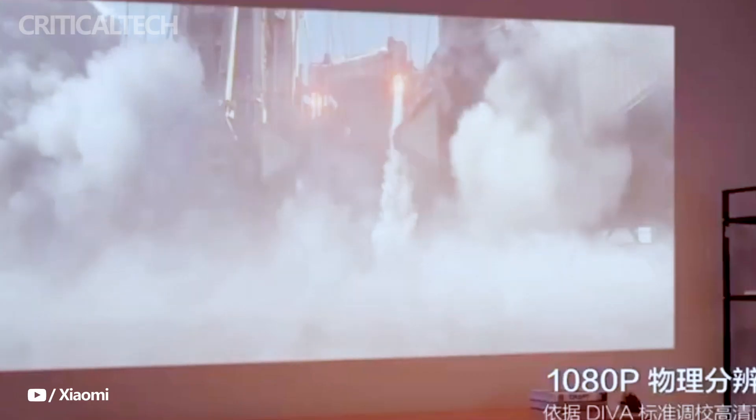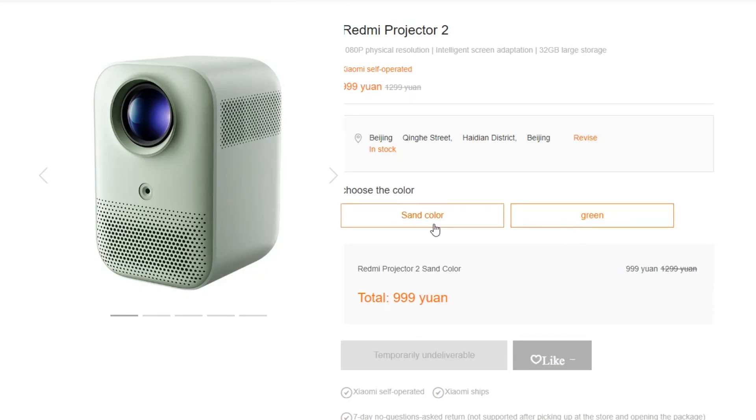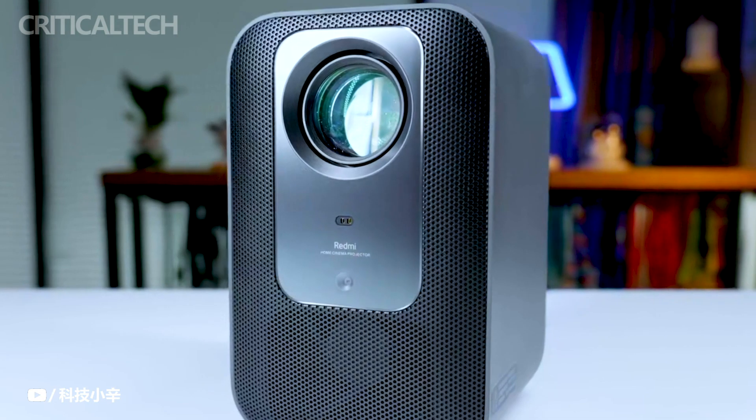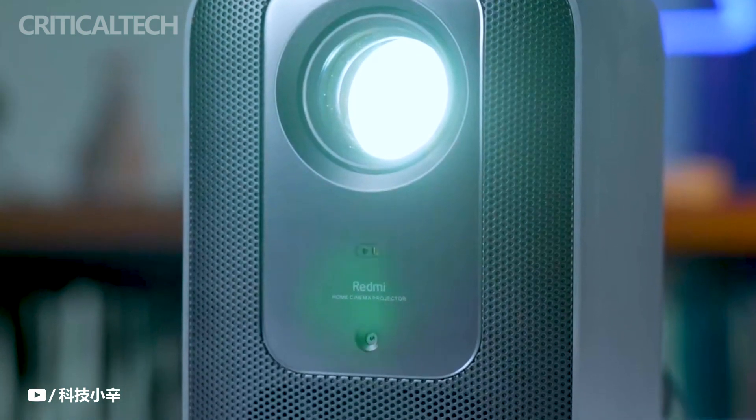Both the Redmi Projector 2 and the Redmi Projector 2 Pro exhibit a sleek and minimalist appearance, characterized by a rectangular shape. They are built to be relatively portable, making them convenient for various settings, from living rooms to outdoor gatherings. The Pro version is marginally larger and heavier, but the portability factor remains intact for both models.